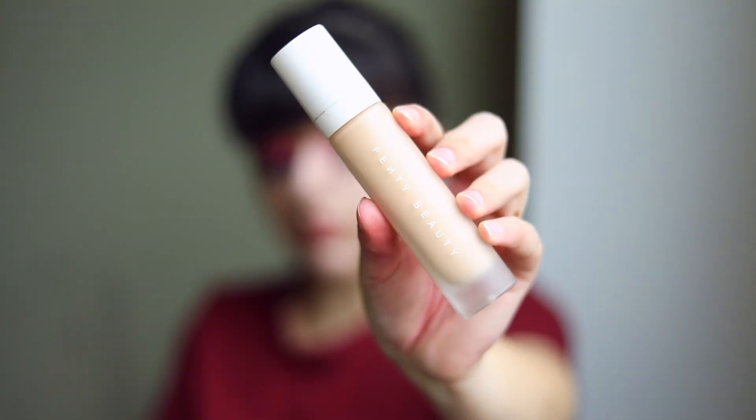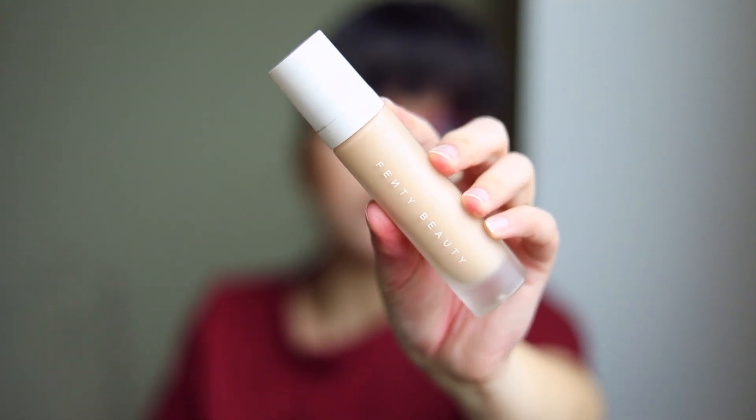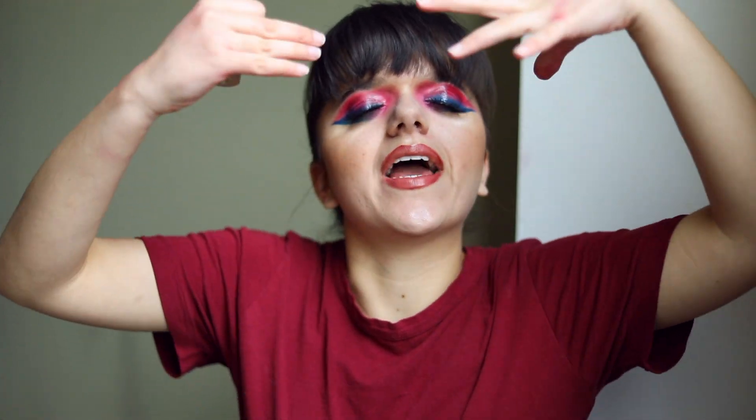Next I want to talk about this foundation right here. This is the Fenty Pro Filt'r Foundation. I used to rave about and love it, and I still think it's great and it really works for me. However, I have the wrong shade — I was in denial. I thought shade 230 was my shade, I'd wear it on my skin and it would look kind of bad since it wasn't the right match. I feel like I need to go into Sephora and get rematched. So what I've been doing is using it on my eyelids as an eyeshadow base and it's actually done pretty well for that purpose.